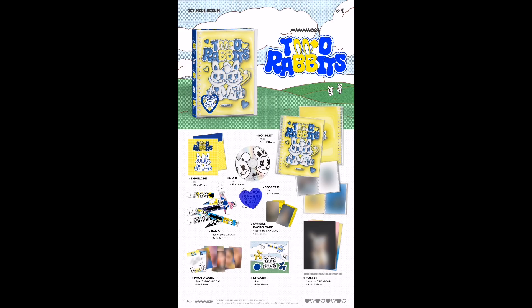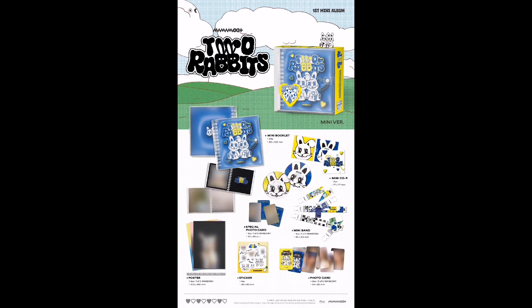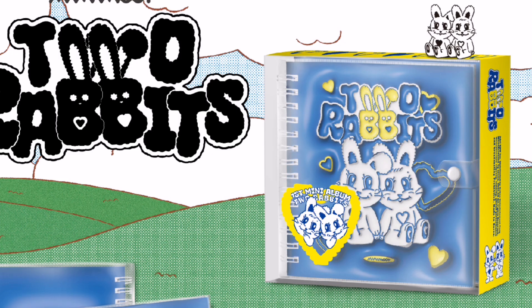On July 21st, the tracklist for the album was released and featured a cereal box design, with the two rabbits seated in the center.